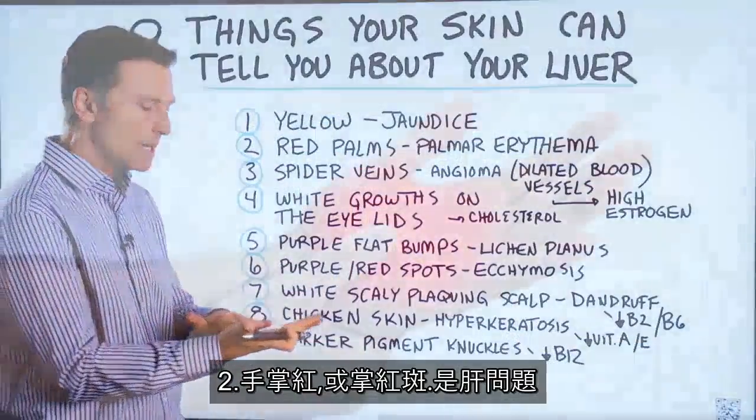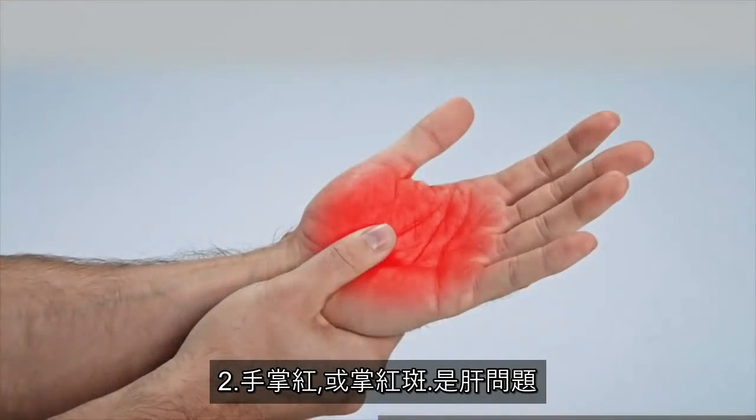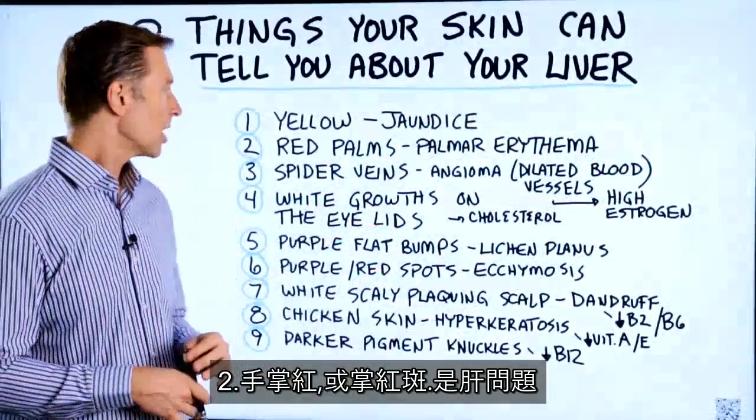Number two: red palms. It's called palmar erythema, and that's just a sign that there's something wrong with your liver.